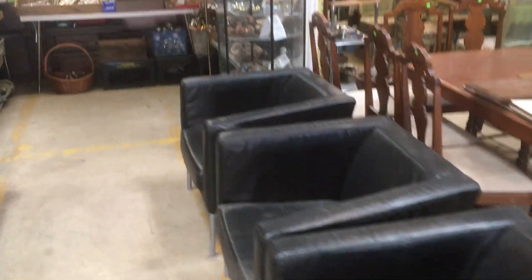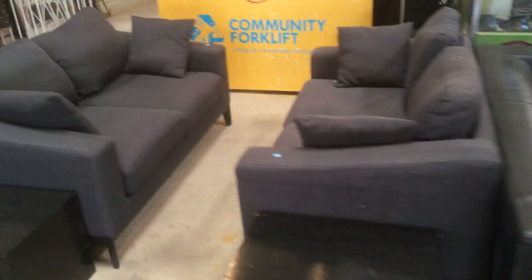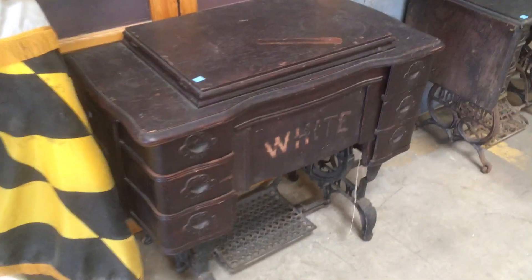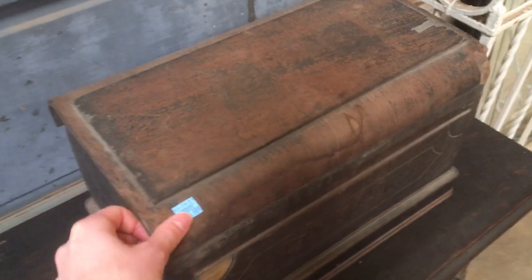Look at these furniture sets — got these book chairs. Nice sofa. And then these two matching sofas are new. Check out these vintage sewing machines — aren't they great? I love this one that has this cover on top — I think that's pretty cool. We actually have three; there's another one in here. Yep, there it is.